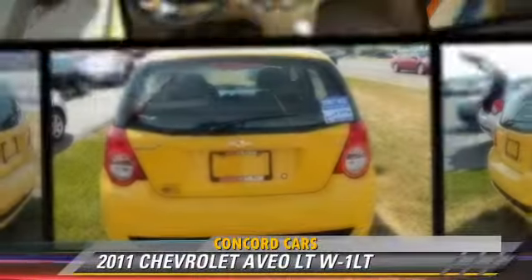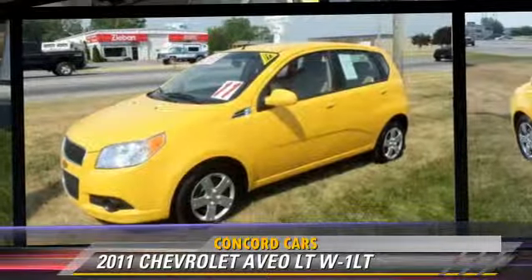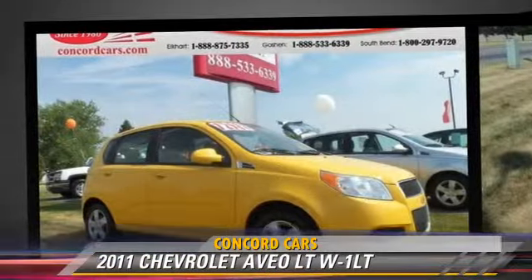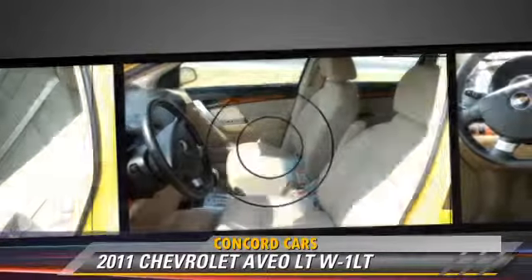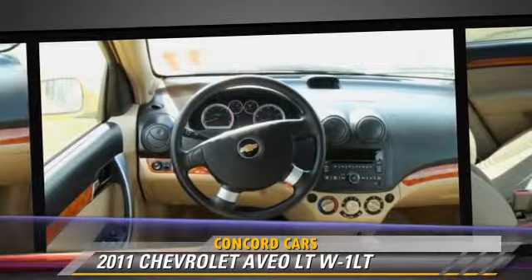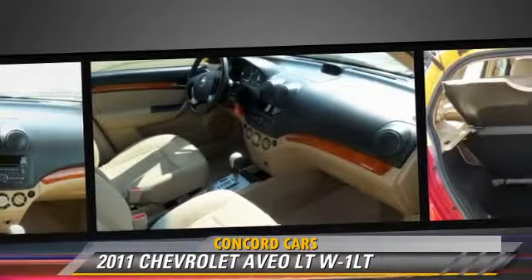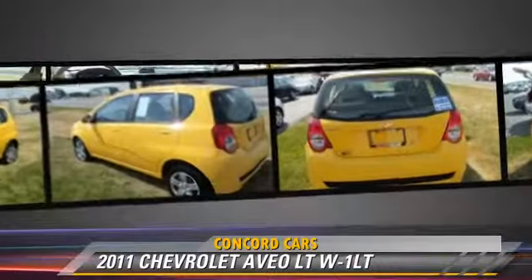The 2011 Chevrolet Aveo LT, powered by a 1.6-liter four-cylinder engine with an automatic transmission. This vehicle, with fewer than 35,000 miles on the odometer, gets up to 34 miles per gallon. This Chevrolet features front-wheel drive, side airbags, and air conditioning.